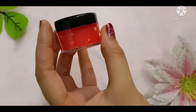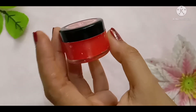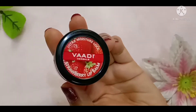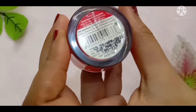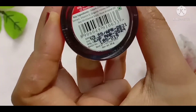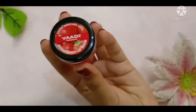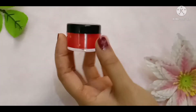It comes in a tub which is very handy and travel-friendly. The lid is plastic and the tub is glass, so it is very sturdy. The quantity is 10 grams and the MRP is 69 rupees — almost 70 rupees. I purchased it from Nykaa so I got some discount. You can check it out on online websites if you want to purchase.